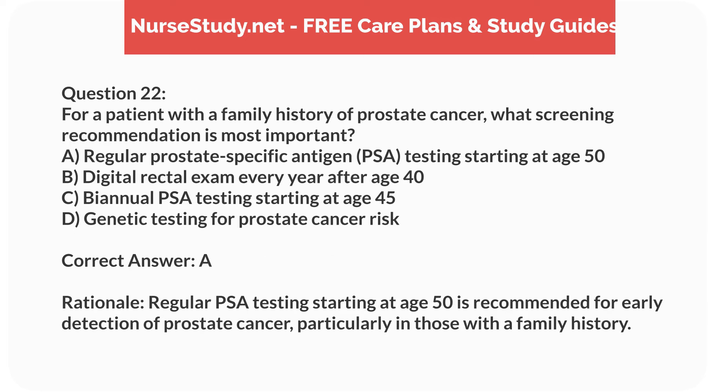Correct answer: A. Rationale. Regular PSA testing starting at age 50 is recommended for early detection of prostate cancer, particularly in those with a family history.